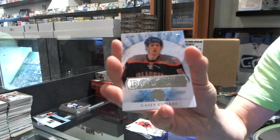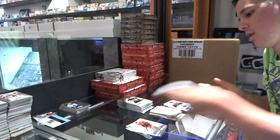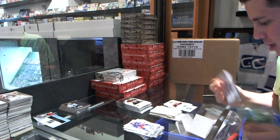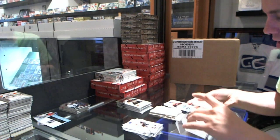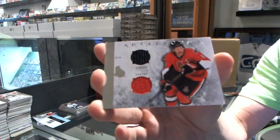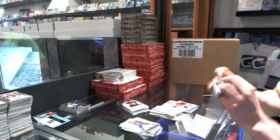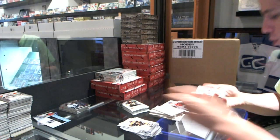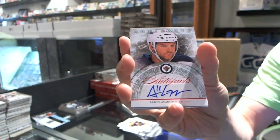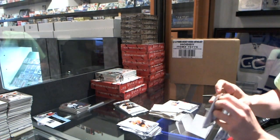We've got a rookie to $9.99 for the New York Islanders, Casey Zizikis. We've got a horizontal dual jersey numbered to 36 for the Ottawa Senators, Daniel Alfredsson. We've got an Auto Facts for the Winnipeg Jets, Aaron Gagnon — winner!